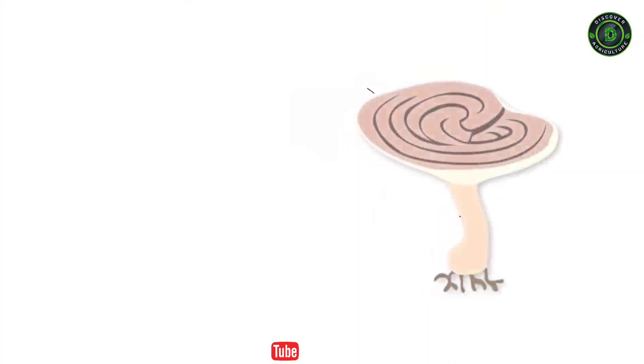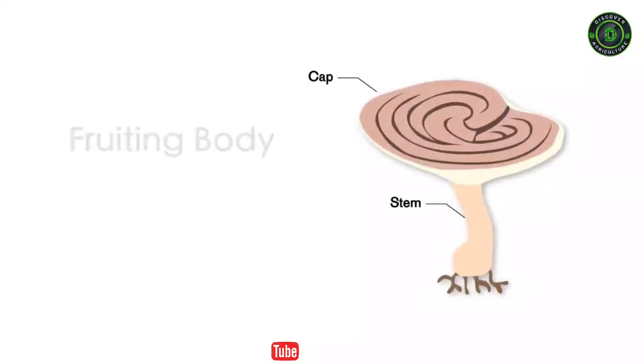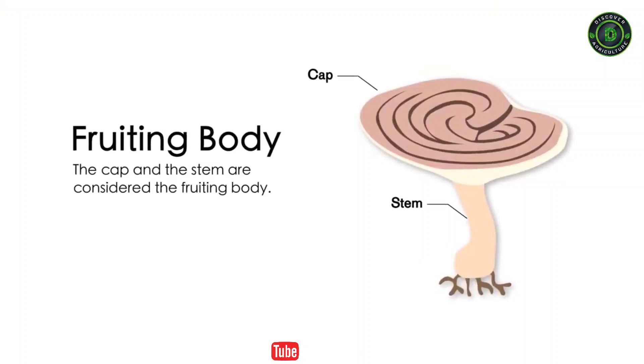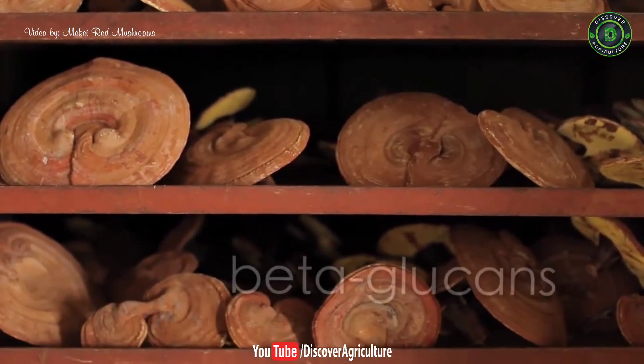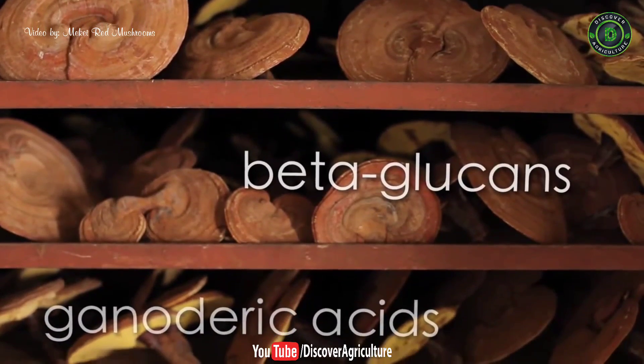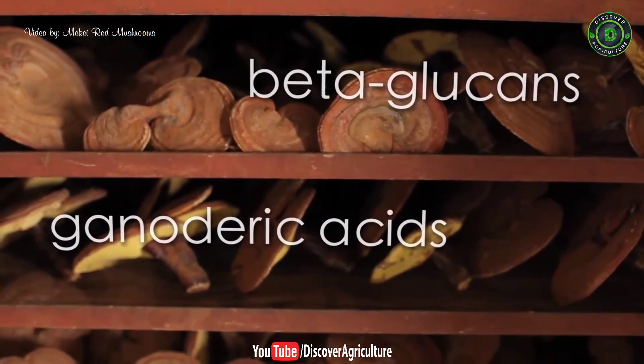Now that we know the cycle, why does it matter? The cap and stem of the red reishi mushroom are considered to be the fruiting body. This is what contains all of the major medicinal compounds such as beta-glucans and ganoderic acids that red reishi is well known for.